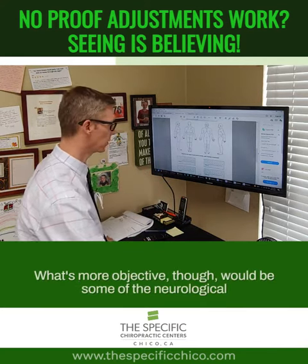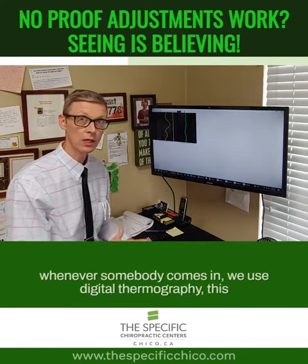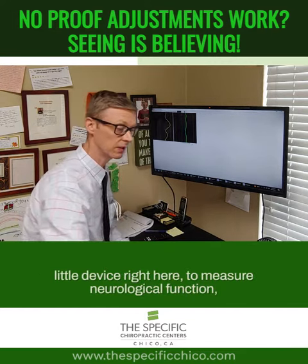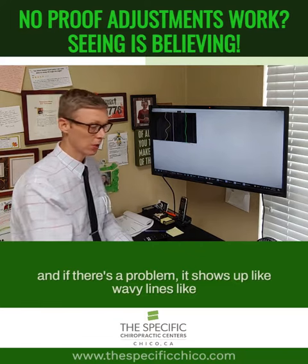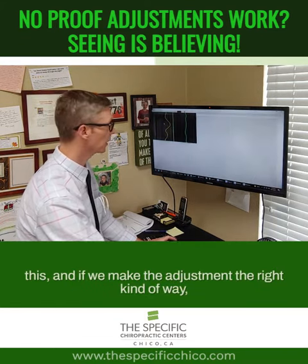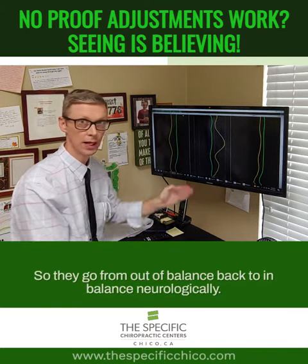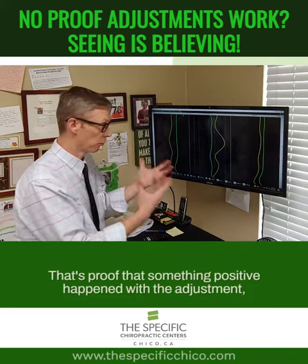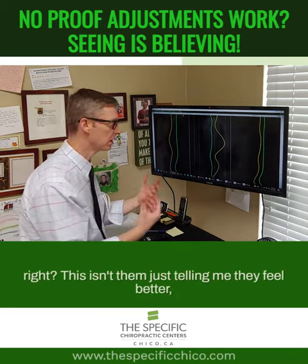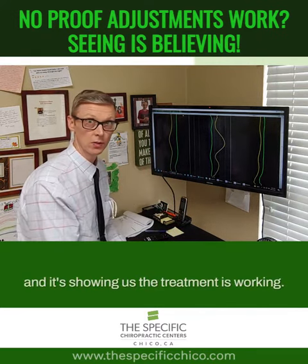What's more objective would be some of the neurological testing that we do. In our office, whenever somebody comes in, we use digital thermography — this little device right here — to measure neurological function. If there's a problem, it shows up as wavy lines like this. If we make the adjustment in the right kind of way, those lines get much straighter, going from out of balance back to in balance neurologically. That's proof that something positive happened with the adjustment. This isn't them just telling me they feel better — this is me measuring something they could never have changed on their own, showing us the treatment is working.